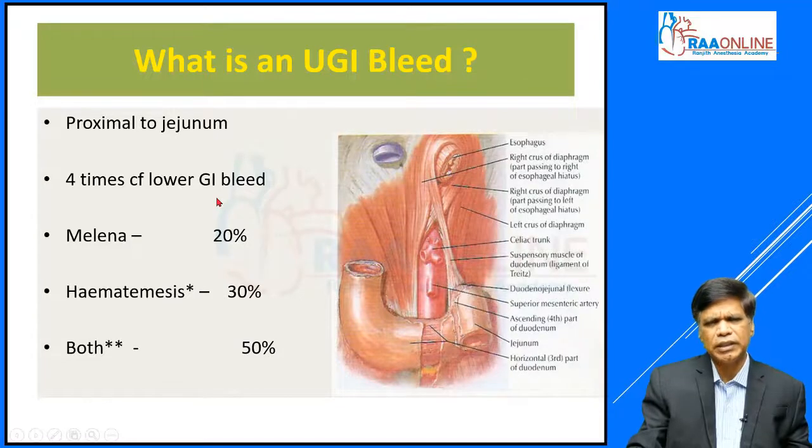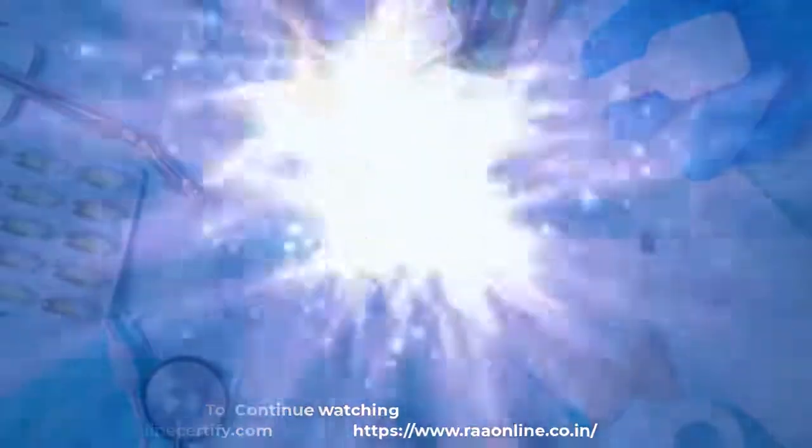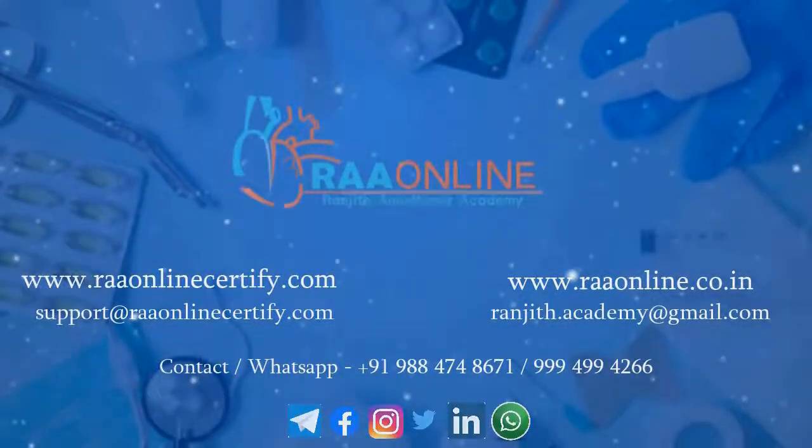Upper GI bleed is obviously 4 times more common than lower GI bleed. It presents as melena — altered dark blood passed through the rectum — in 20 percent; it is hematemesis in 30 percent; and half of the patients will have both melena and hematemesis. Focusing on the learning outcomes, let us look at the main causes.